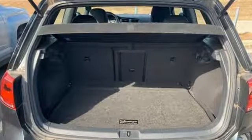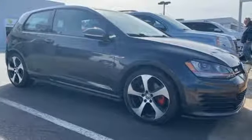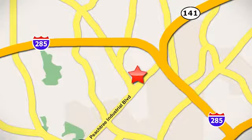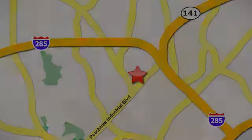Enjoy every drive in a Volkswagen. If you've been waiting for the perfect time for a test drive, the time is now — experience it today. Contact Jim Ellis Volkswagen of Atlanta today or stop on by. We're conveniently located inside I-285 on Peachtree Industrial.